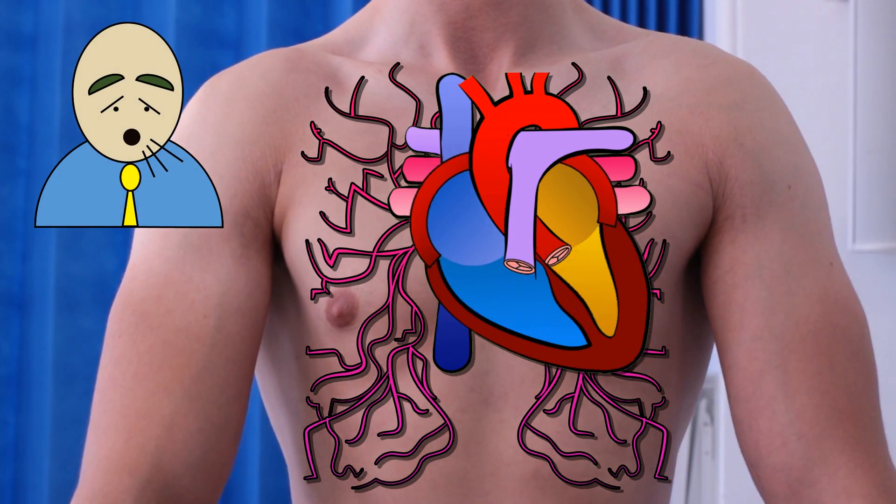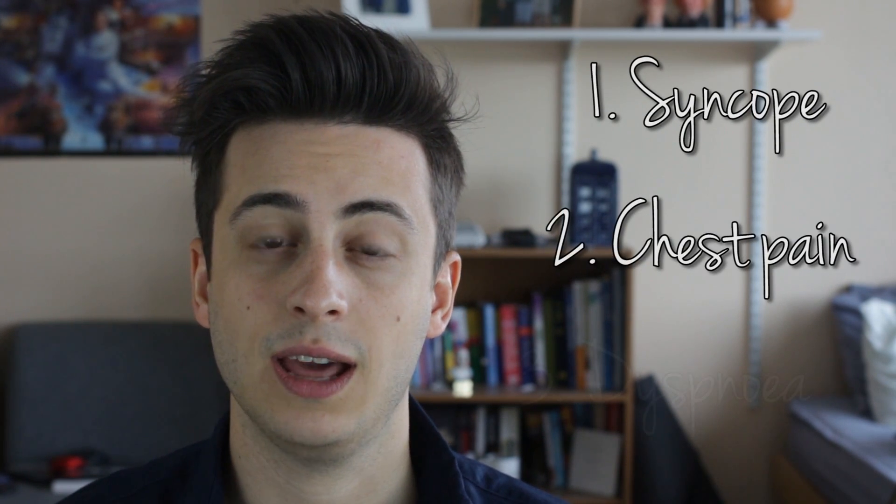Breathlessness. So there are the three key symptoms to remember: syncope, chest pain, and breathlessness.